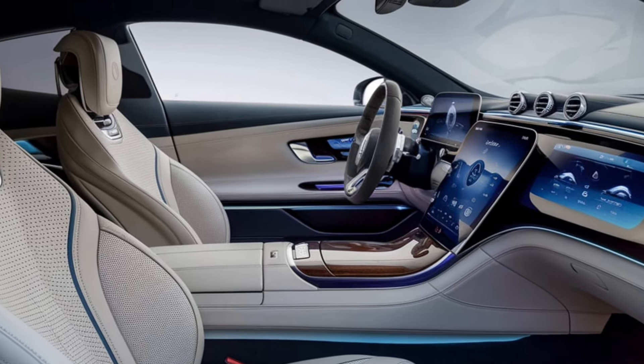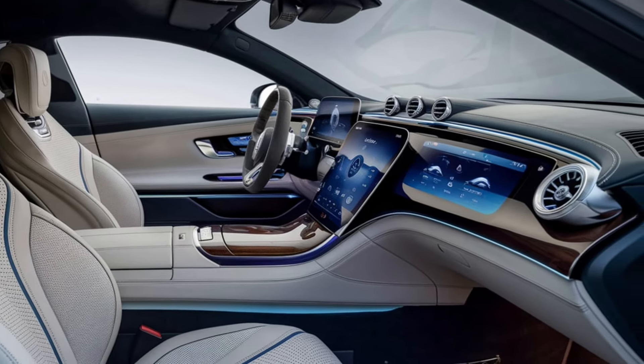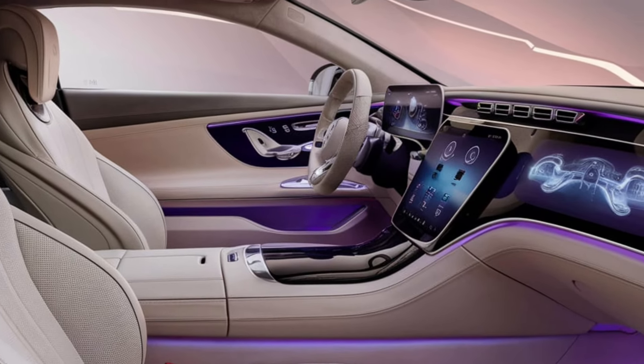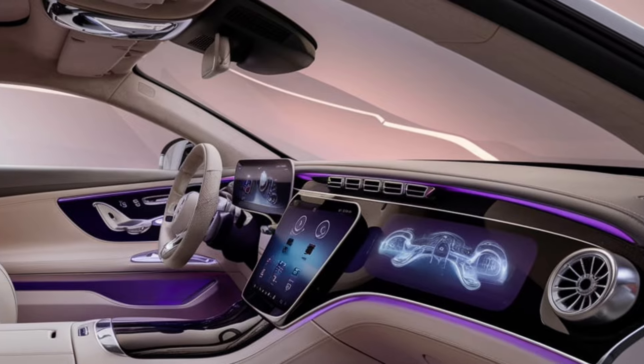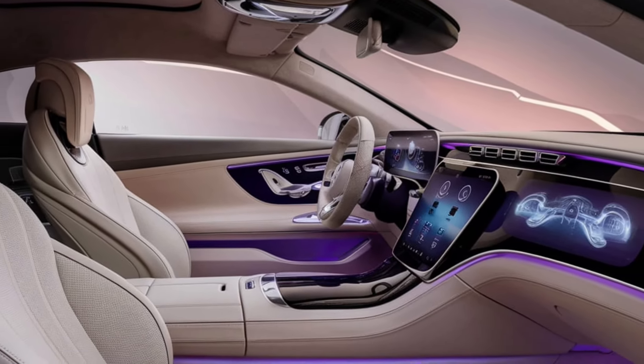Stepping inside, the luxury continues. The interior of the 2025 Mercedes-Maybach SL is a sanctuary of comfort and opulence. From the moment you open the door, you're greeted by the finest Nappa leather seats, which are not only incredibly comfortable, but also offer massage functions to keep you relaxed on long drives.